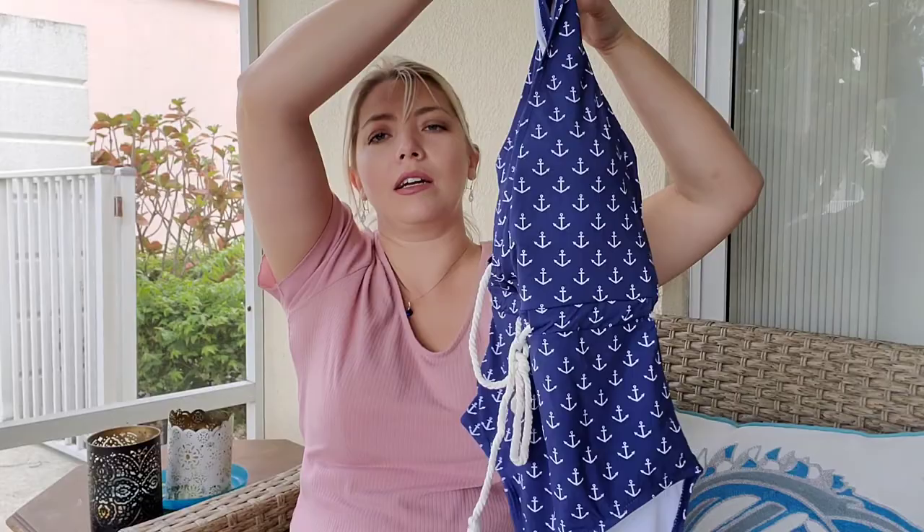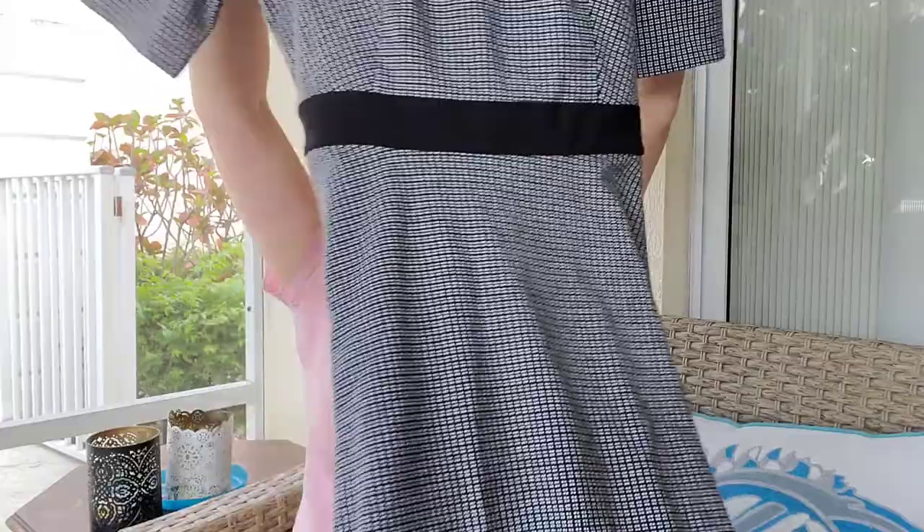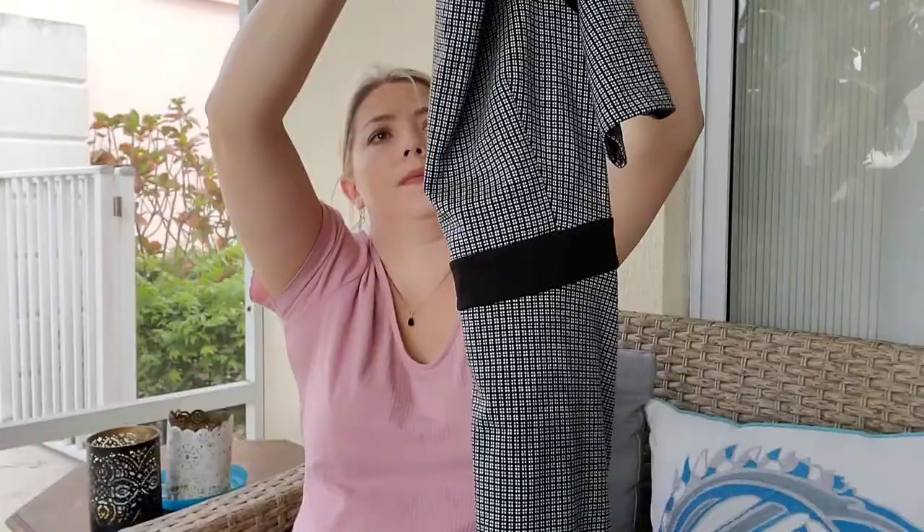Next is a swimsuit I got from a friend. I'm going to try to sell it myself, because swimsuits do sell on ThredUp but you get like $2. Next is a Taylor dress — I might send this one back to them. I have to check how much they listed it for, but I think it's listed for like $20, so I don't think it's worth my time.